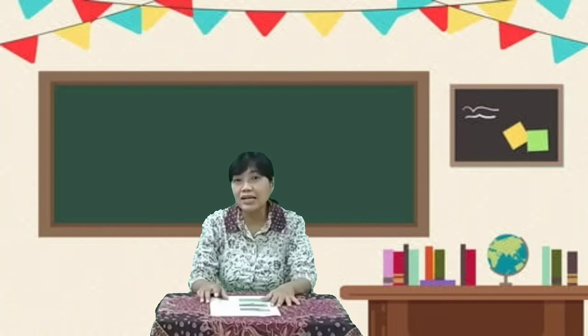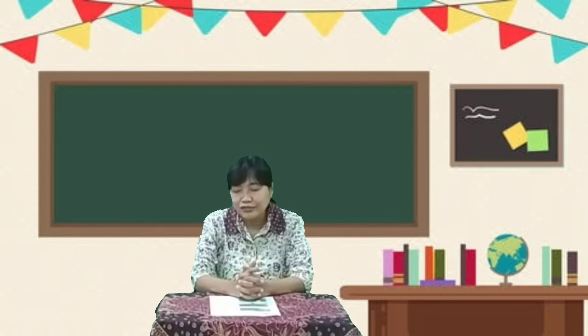Minggu terakhir kita belajar, dan dua minggu yang akan datang kita akan menerima rapor. Okay children, we finish our lesson today, and we say thank you to God. Fold your hands and close your eyes. Father in heaven, thank you for today, for our lesson, thank you for helping us. In the name of Jesus, we pray, Amen.